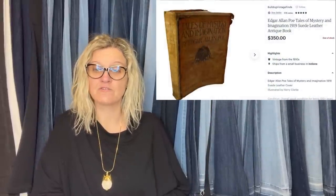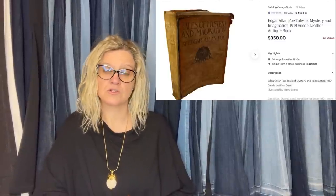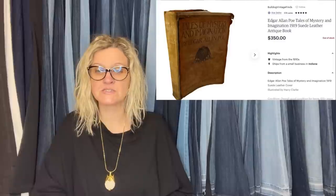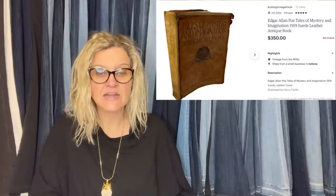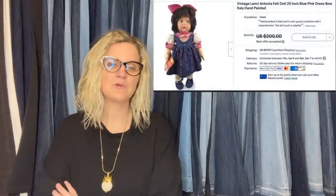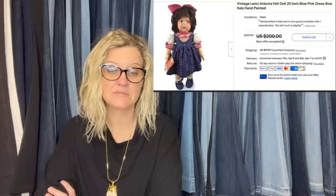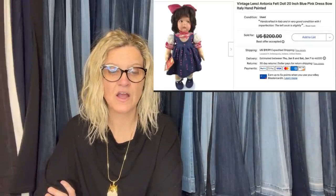Here's another one from the Bulldog Shop: purchased 20 boxes of old books at an online estate auction for $415. Donated the duds to Goodwill and kept the 100 books worth selling — about $4 per book. She researched the price on WorthPoint and sold on Etsy for $350 plus shipping. It's an Edgar Allan Poe Tales of Mystery and Imagination 1919 Suede Leather Antique Book. She also purchased a vintage Lindsay Antonia felt doll — 20 inches, pink dress, Italy, hand-painted — at an online estate auction for $35. Researched on WorthPoint before buying. Sold on eBay for a best offer of $175.